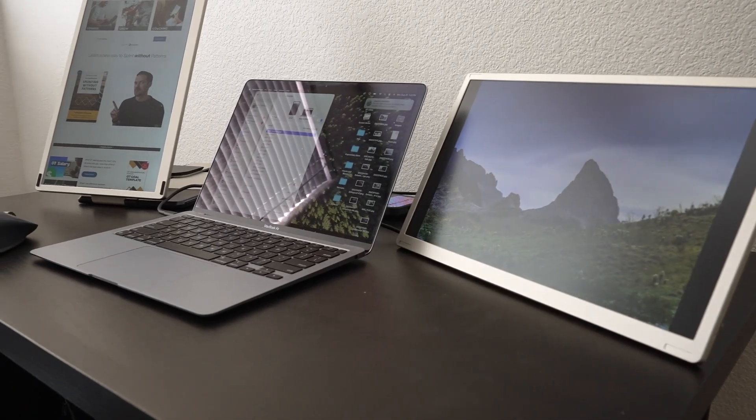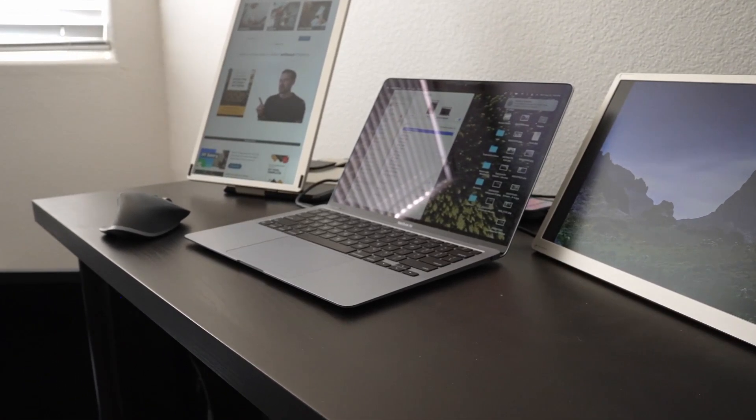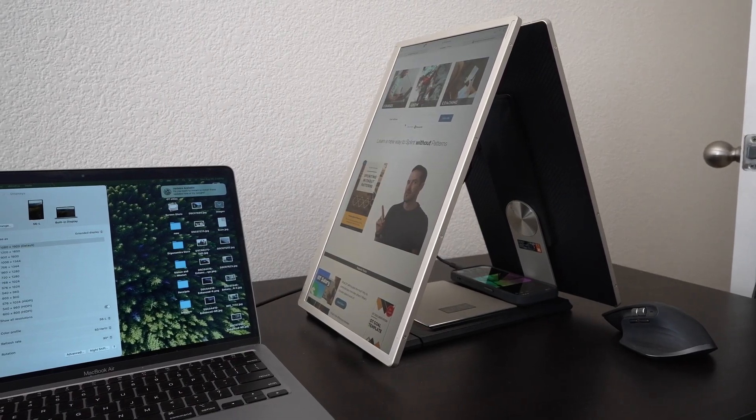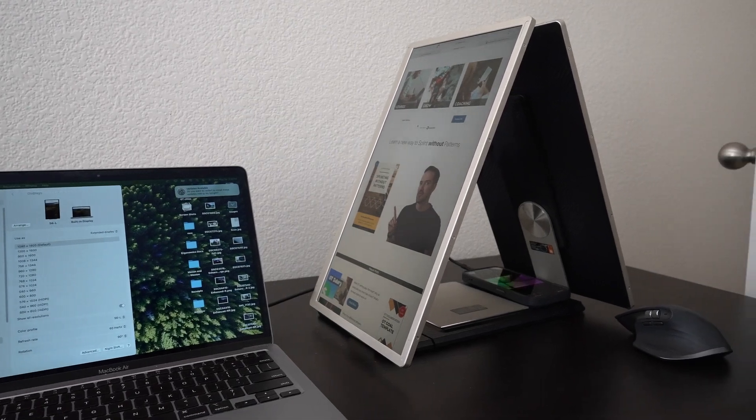This setup is also great for a laptop if you're taking it to work or school, or if you are doing assessments. These monitors are amazing because you can actually stack them in an A-frame setup — one monitor here, one monitor here — and if you're doing any testing with anybody at work, you may have a test question on one side and the answer on your side.